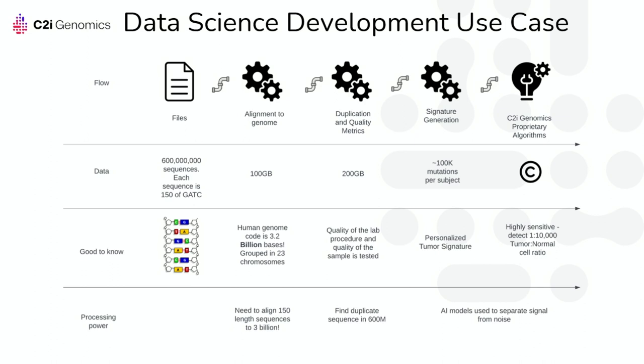Developing this pipeline has many parts. We begin with small 150-base DNA sequences and the first question is where are they located in the three-billion-base human genome — this is the alignment phase, requiring the biggest machines available on AWS. We also verify sample quality, ensuring all 600 million sequences are unique. We accumulate more data as each sequence gains location and quality metrics. For signature generation, we use advanced AI and machine learning models to analyze the aligned file and get the detection result.